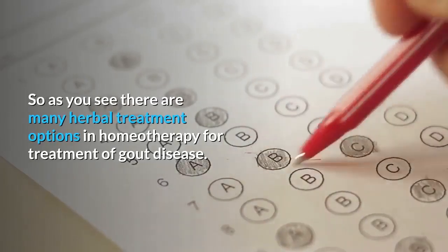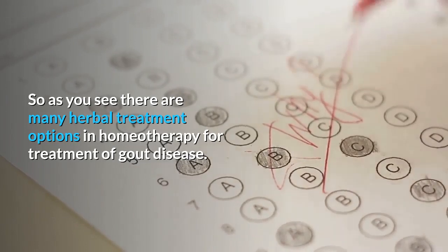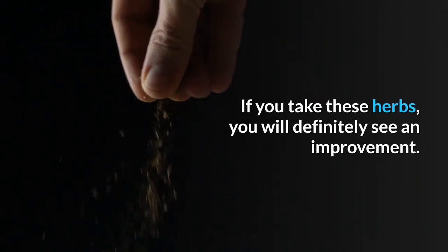As you can see, there are many herbal treatment options in homeopathy for the treatment of gout. You don't need to feel depressed that there is no cure for gout. If you take these herbs, you will definitely see an improvement.